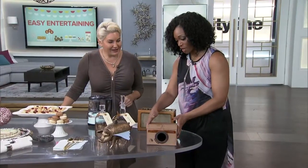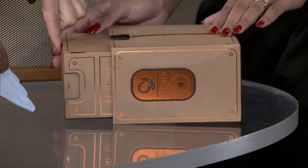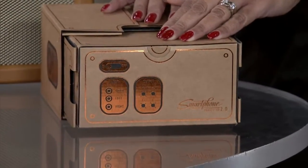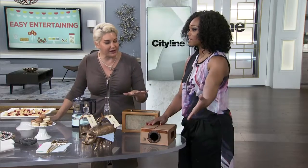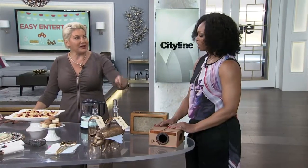I definitely don't want to run out of time on this — it's a projector. Basically it's a cardboard box. You pop your smartphone in the back, then you can put on something from YouTube — say, Breakfast at Tiffany's or It's a Wonderful Life — a great black and white projected on your wall. You won't get sound from it, but you'll set the theme for your party without spending a ton of time decorating. And it's only $29.99.